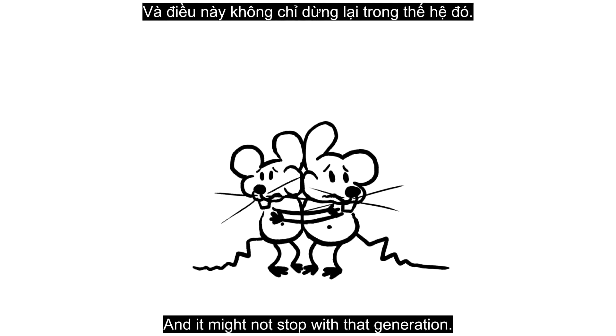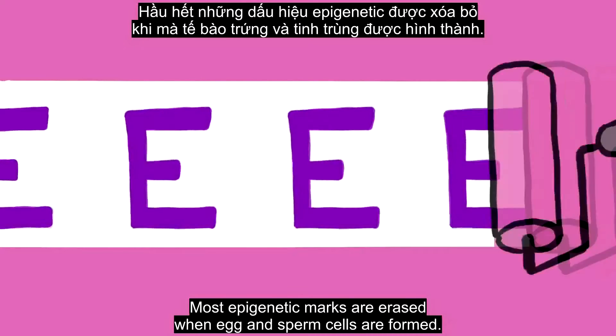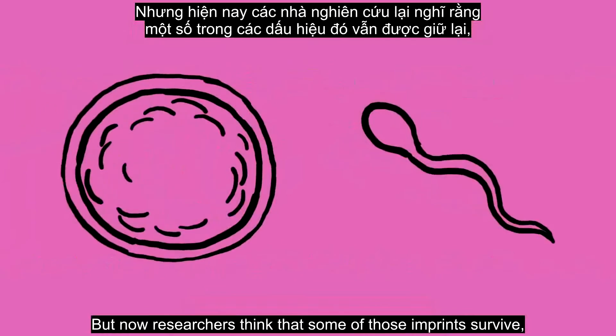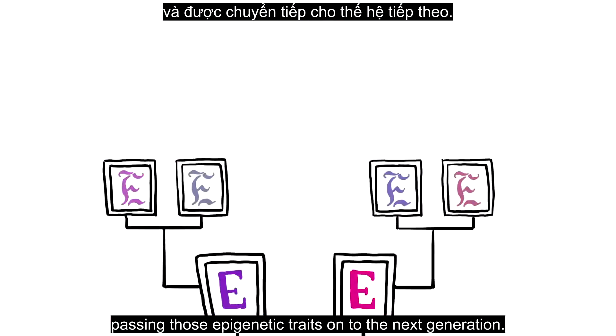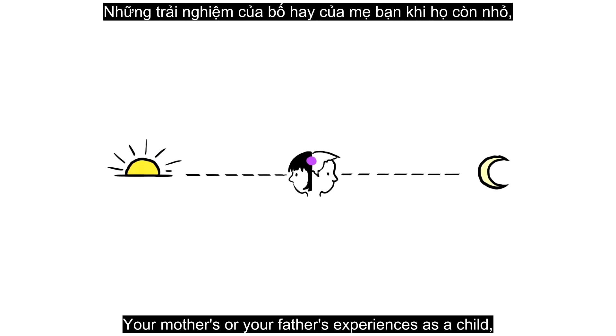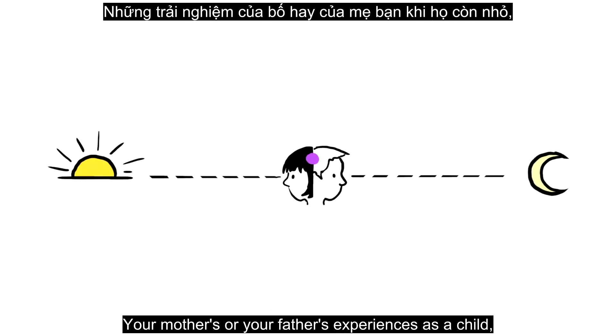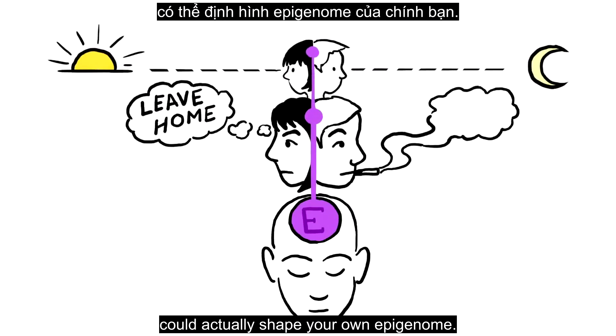And it might not stop with that generation. Most epigenetic marks are erased when egg and sperm cells are formed. But now, researchers think that some of those imprints survive, passing those epigenetic traits on to the next generation. Your mother's or your father's experiences as a child, or choices as adults, could actually shape your own epigenome.